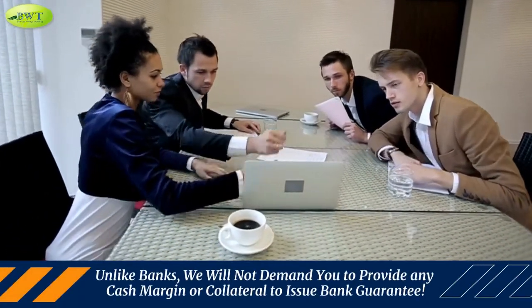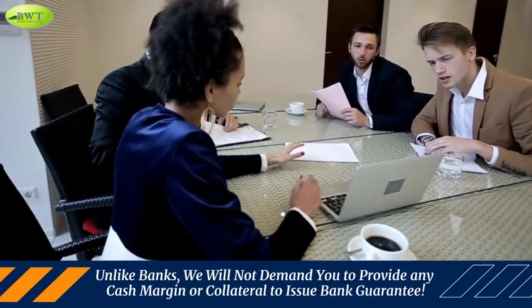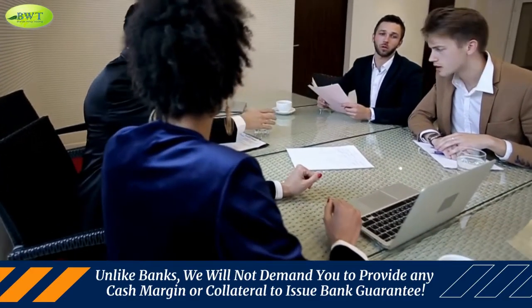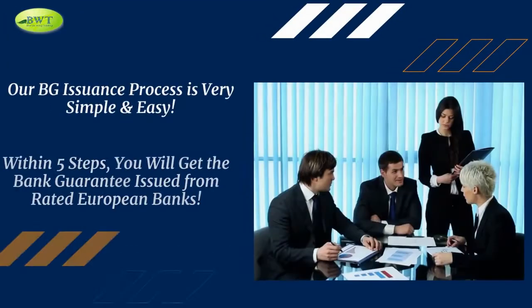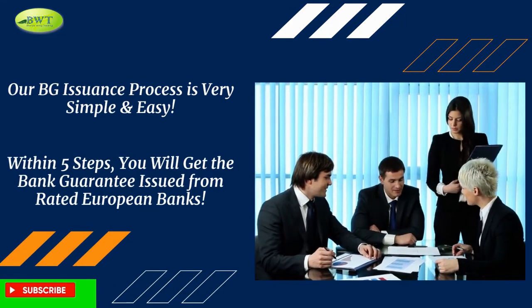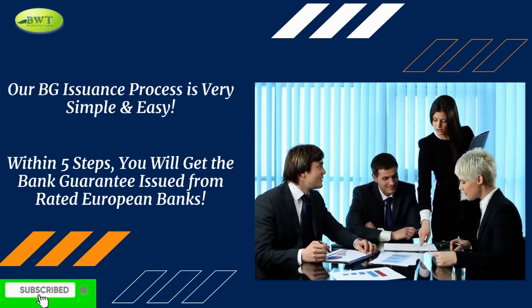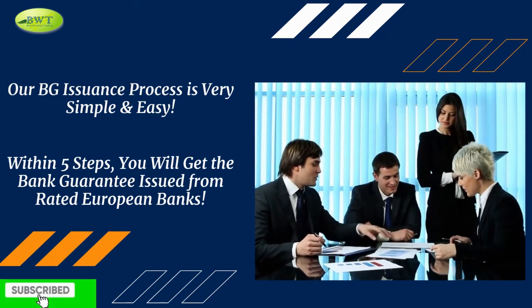Unlike banks, we will not demand you to provide any cash margin or collateral to issue a bank guarantee. Your BG issuance process is very simple and easy. Within five steps, you will get the bank guarantee, issued from rated European banks.